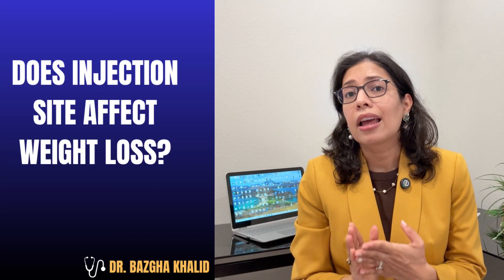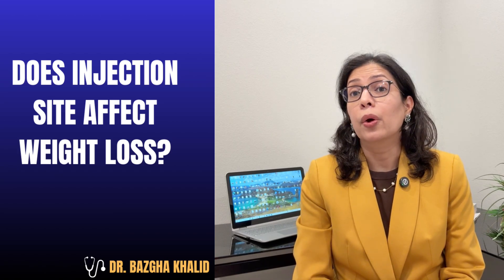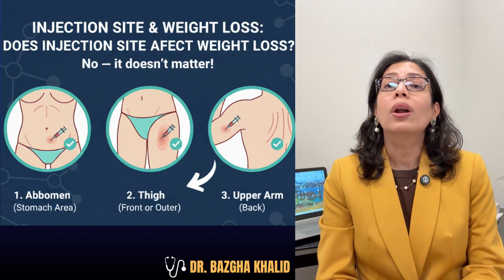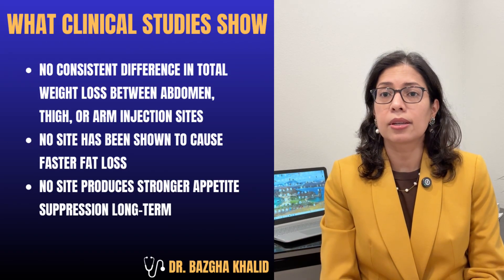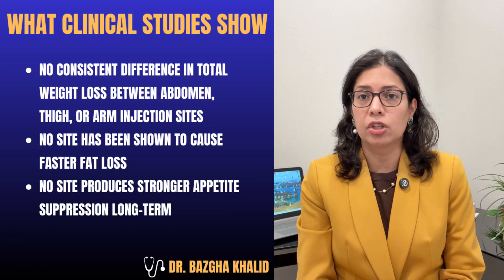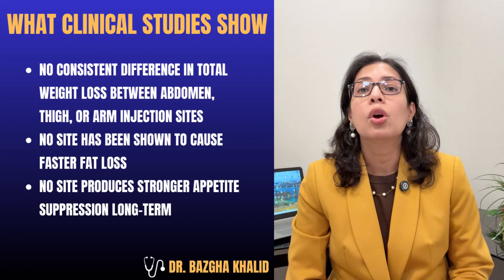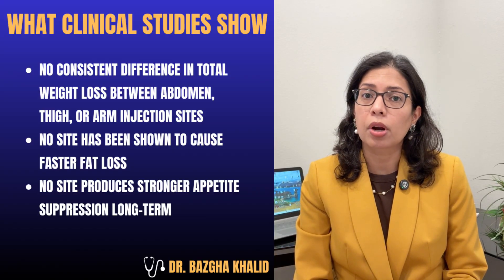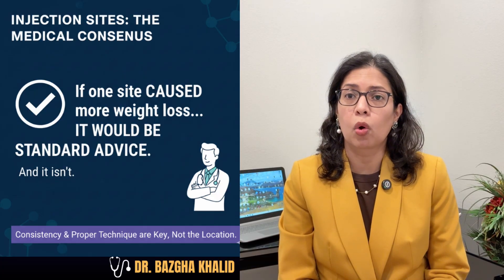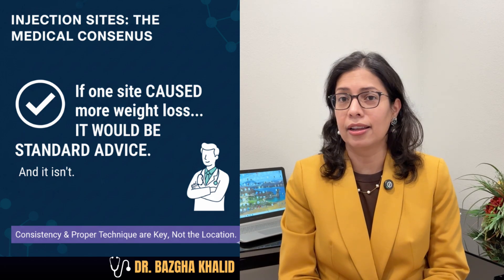So does injection site affect weight loss? Here's the short answer — no. Injection site does not meaningfully change weight loss outcomes. What clinical studies show is that there is no consistent difference in total weight loss between abdomen, thigh, or arm injection sites. No site has been shown to cause faster fat loss, and no site produces stronger appetite suppression long-term. If one site truly caused more weight loss, it would have been standard medical advice — and it is not.